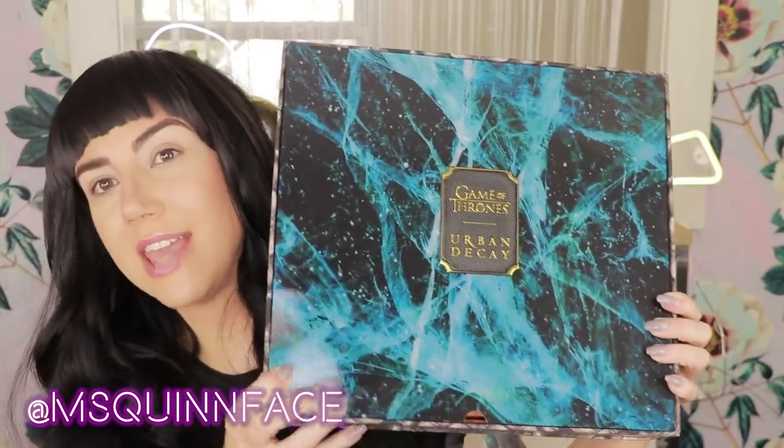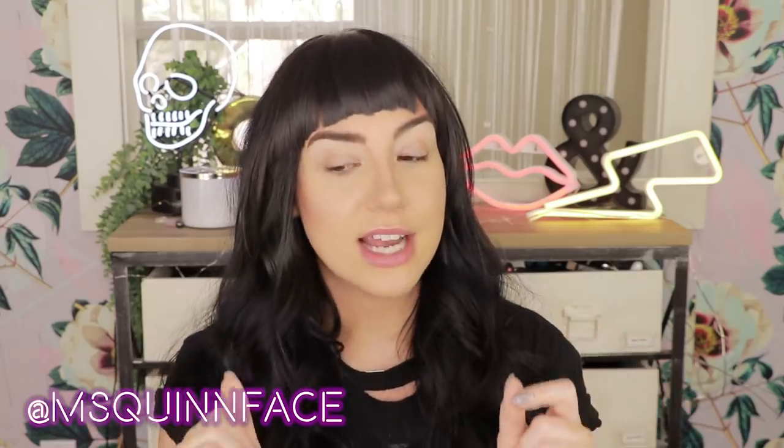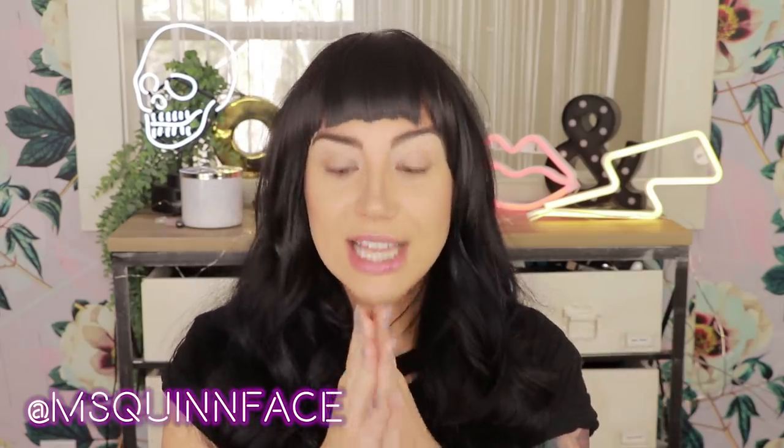This is the Urban Decay Game of Thrones vault. It is coming out in early April. I will put all the details of when it will be available, how much it's going to cost, and where it will be available in the description down below. I do know that on their website they are going to be selling this vault as a whole collection that you guys can purchase too, which is always really fun when companies do that.